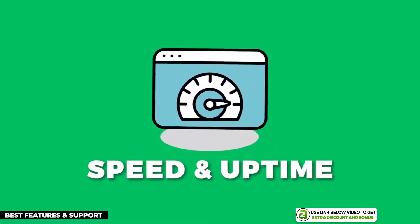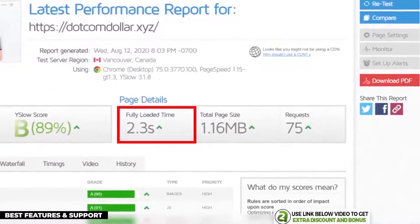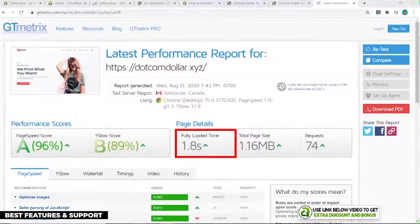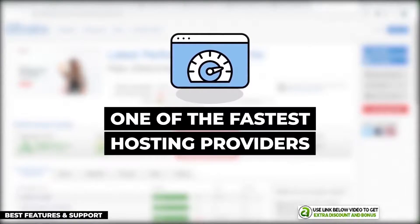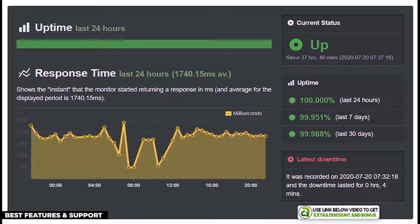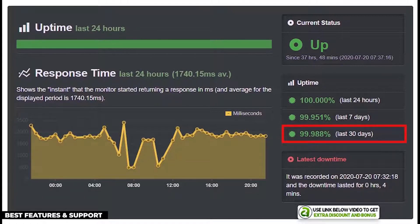From the Turbo Max plan I bought, I ran a speed test with GTmetrics and my site loaded in 2.3 seconds. Then I installed the A2 Optimized custom caching plugin, and my website loaded in just 1.8 seconds — super fast, making them one of the faster shared hosting providers I've tested. They easily pass Google's 3-second recommended site load speed, so you'll have no problems ranking your blog on Google.